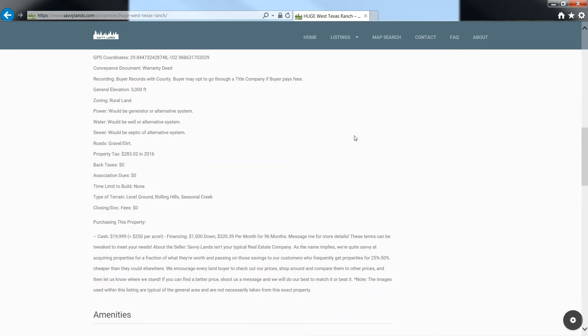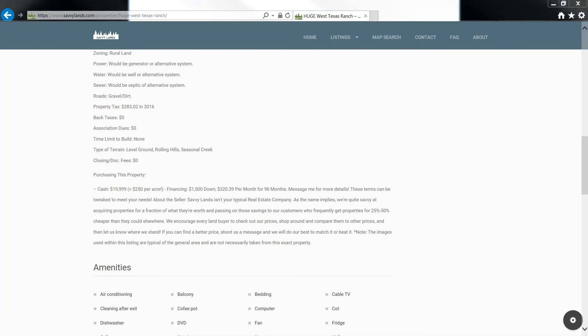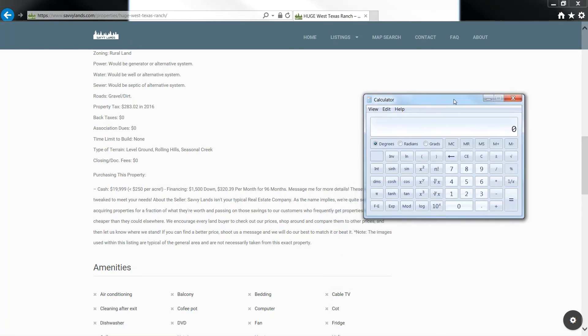For purchasing this property, we are currently asking $19,999 cash — that's less than $250 an acre. Or we will also finance it for $1,500 down, $320 a month for 96 months. You can definitely shoot us a message about the financing; if that's what you want, we're able to tweak these terms to meet your needs.